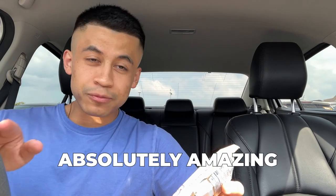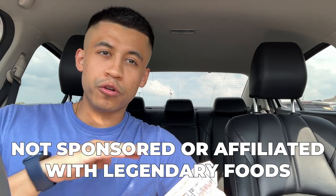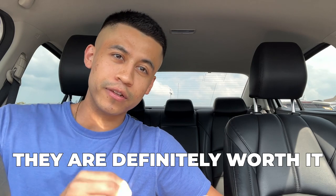I've tried their protein pop tarts, which are absolutely amazing — my favorite being the cookies and cream flavor. I'm not in any way sponsored or affiliated with Legendary Foods, although I would love to work with them because they make really good protein pastries. They're definitely worth it, especially when you warm them up, but since I'm in my car I obviously don't have a microwave, so we're just gonna be opening it out of the package and trying it just like that.